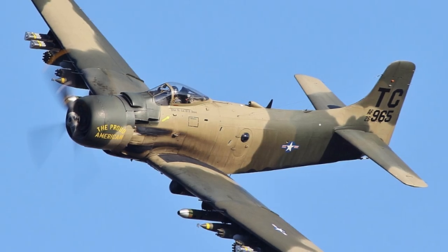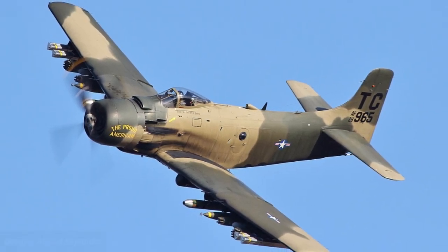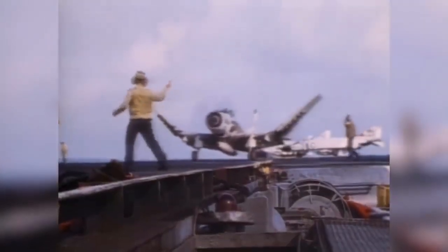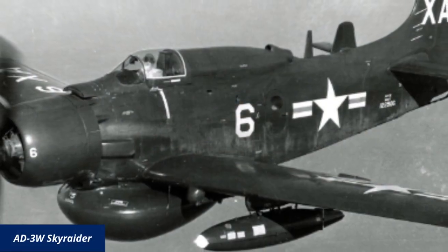One of the most versatile and durable naval aircraft was the Douglas AD/A-1 Sky Raider. It also was one of the first specialized electronic aircraft in the U.S. arsenal, as the Sky Raider's large payload capacity and carrier capability made it an ideal candidate for several electronic configurations.